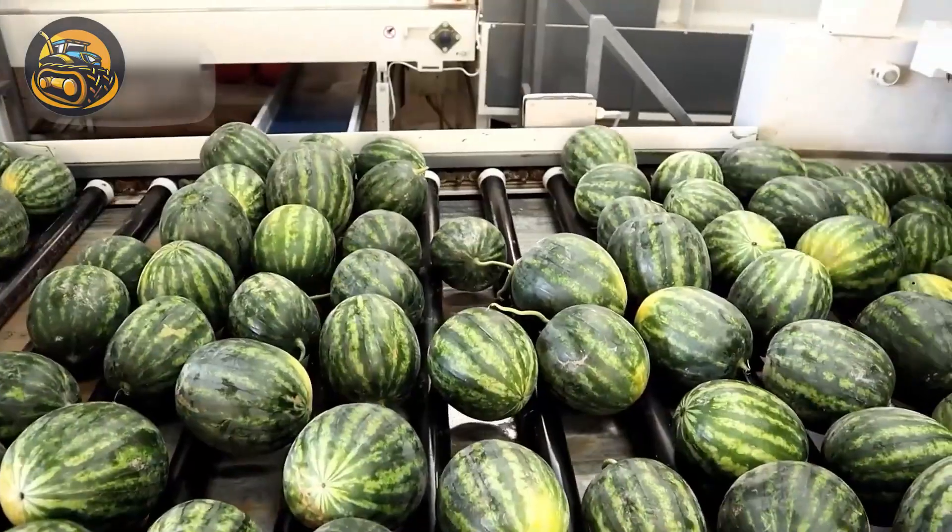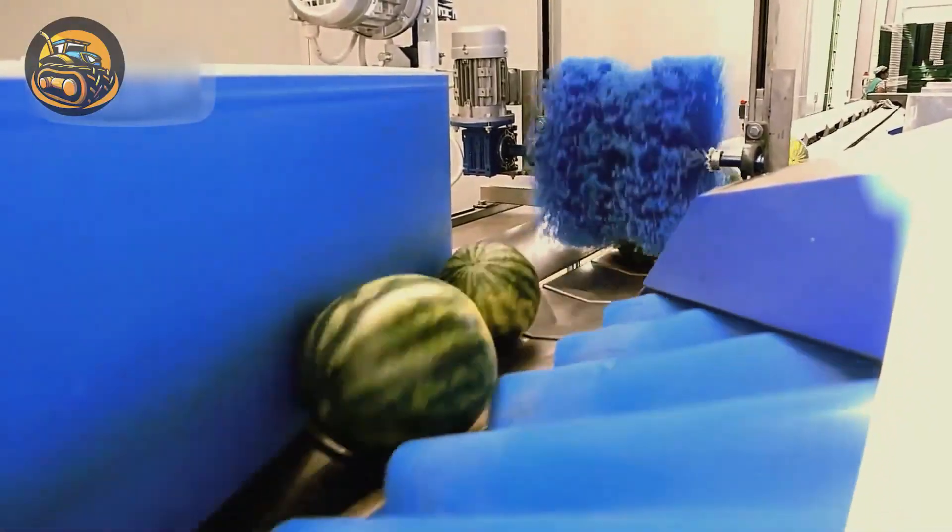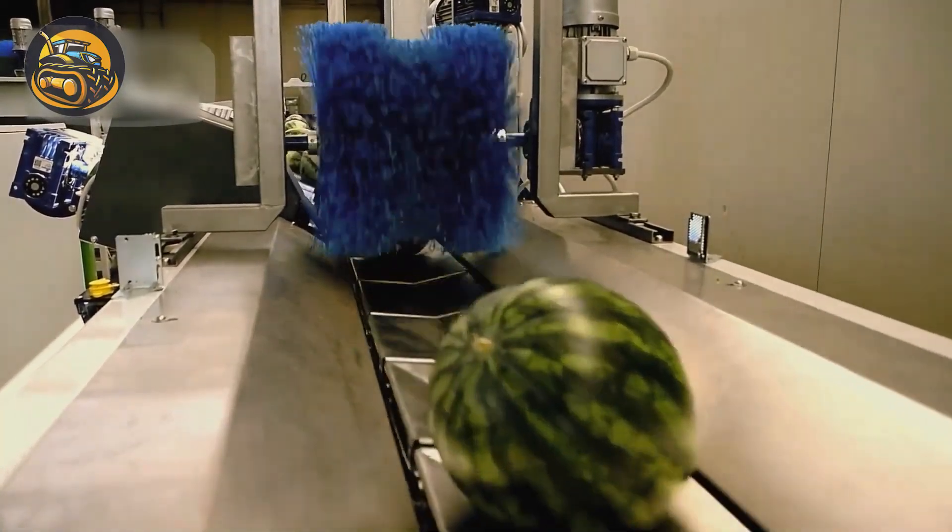After harvesting, watermelons are taken to the factory and pass through a meticulous cleaning conveyor belt to prepare for packaging.